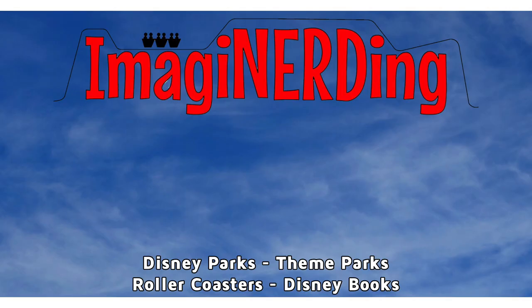This is George Taylor from Imagineerding. Hope you enjoyed this video. If you did, please give me a thumbs up. Make sure you leave me a comment and share with all your friends. I'll see you in the next video.